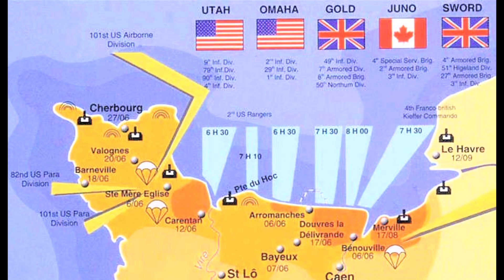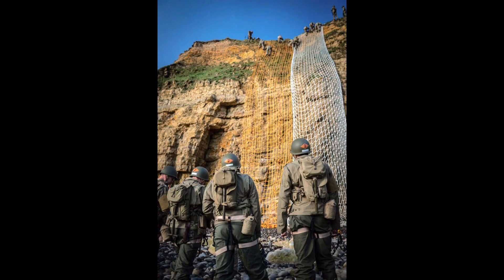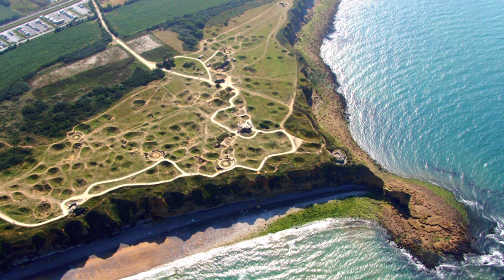On D-Day, invading Pointe du Hoc, we had 225 Army Rangers that offloaded onto the beaches just below Pointe du Hoc. As you may know, Pointe du Hoc is a giant cliffside that was a strategic point for the Germans to maintain control of. They had mounted many naval guns that oversaw the beaches of Normandy. The Allies saw this as a strategic objective — if we could eliminate it, we could potentially save lives during the actual invasion.